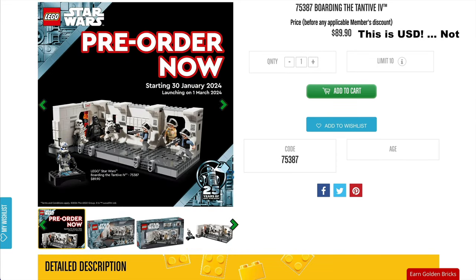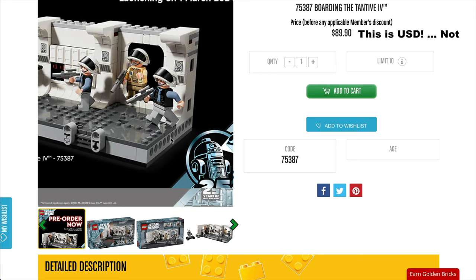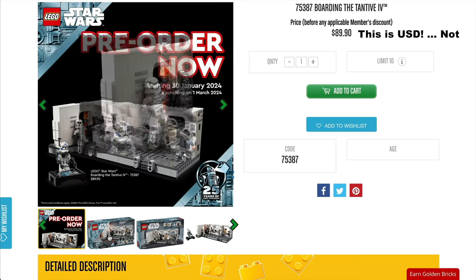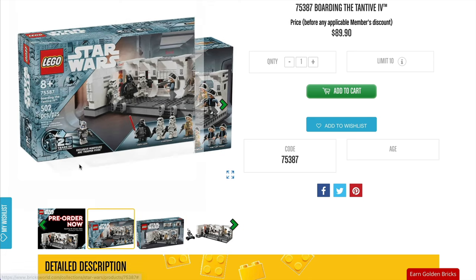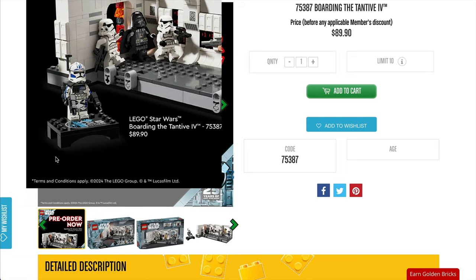Lastly for Star Wars in March, we have set 75387, the Boarding of the Tantive IV, which has been talked about for ages and is coming in a bit late. It's going to have the minifigure of Fives, which has a pretty cool face but a terrible helmet that spoils it. Price on this one is £50 or $55.